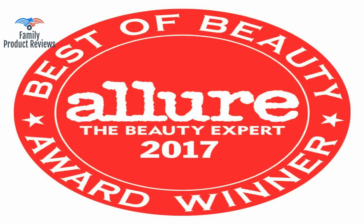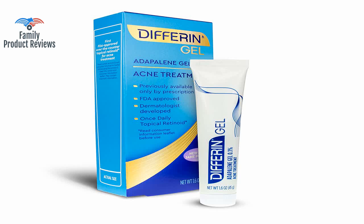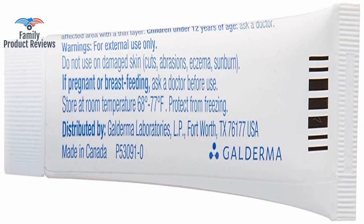Works great — acne got a little worse before it got better, but I waited the recommended 12 weeks to see results, and now my skin looks great. This is the only product that has worked for my acne as a female in my early 20s. It changes the cells at a DNA level, which provides long-term clearing of acne and cosmetic improvement of the texture of the skin.